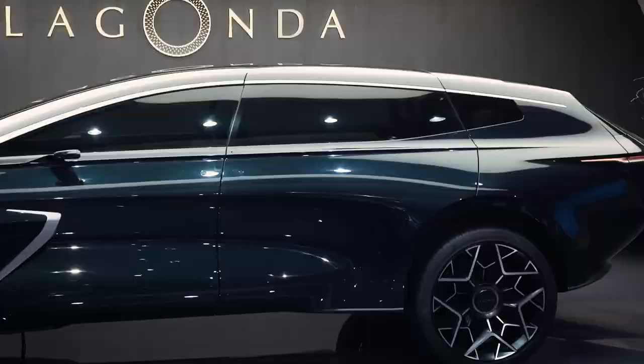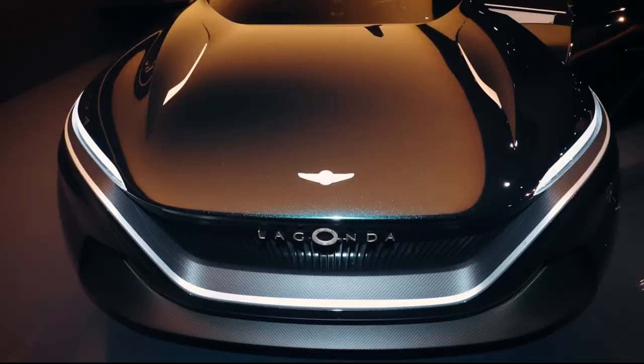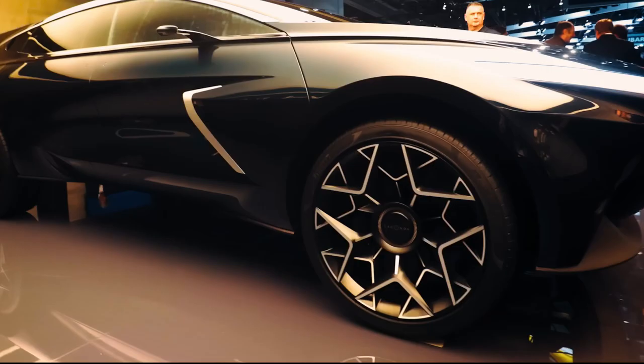A larger percent of the vehicle's stiffness will come from the floor, which is where the batteries are stored. The absence of an engine, exhaust, driveline, or gas tank makes the All-Terrain one of the most extreme expressions of the new design language. The windshield starts above the front axle line, helping protect the owner and also giving a good view of everything in front.